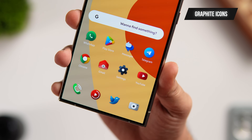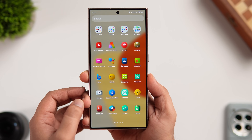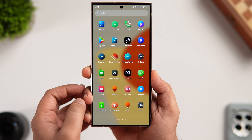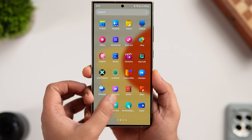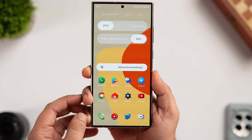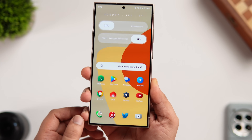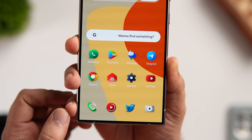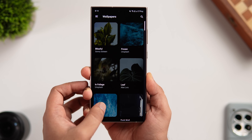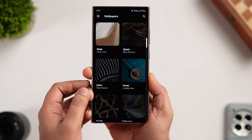Next we have a stunning icon pack called Graphite Icon Pack. It's a beautiful set of bold, shapeless icons with vibrant colors that will make your home screen stand out. It has close to 4000 icons, each beautifully crafted with punchy colors that make the icons pop on your phone's display. Every icon is a masterpiece, and the developer is super active, adding more icons regularly. One standout feature is a cloud-based wallpaper collection that seamlessly complements the icons.